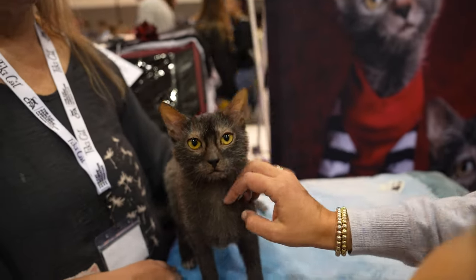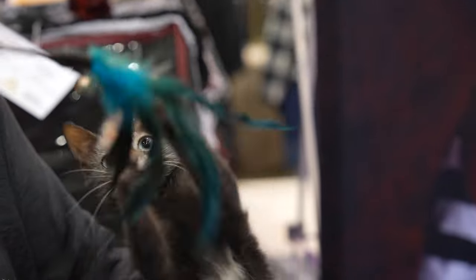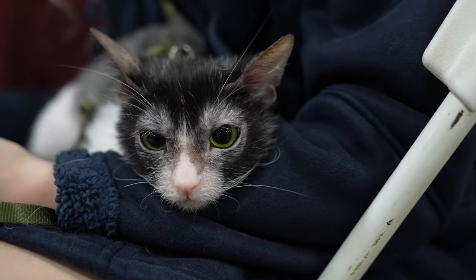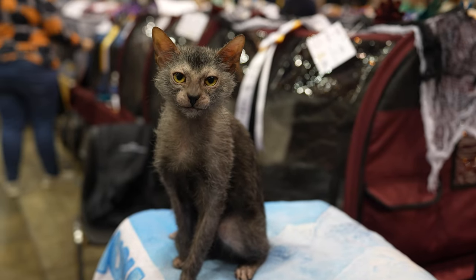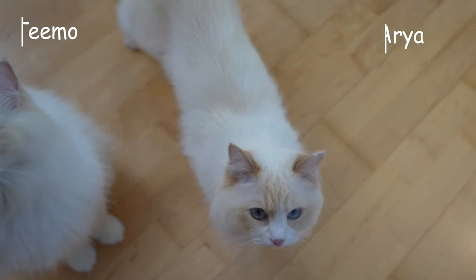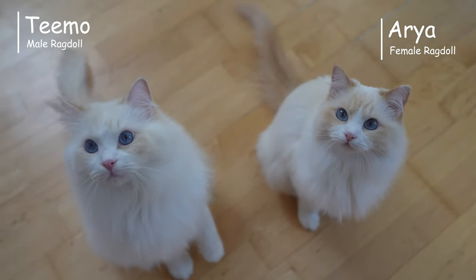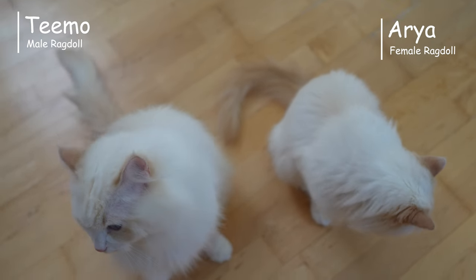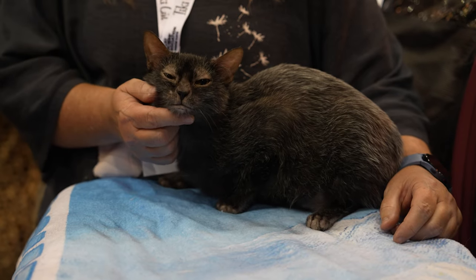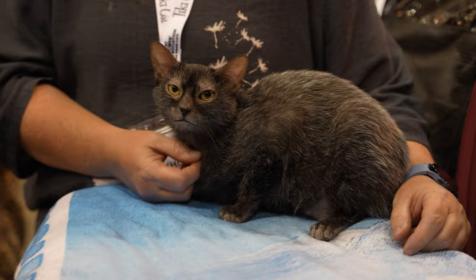So you're thinking about getting a Lycoi cat, and whether this cat breed is right for you. When you consider their friendly personality and werewolf look, it's easy to fall in love with a Lycoi cat. I am the cat butler, and my ragdoll cats, Teemo and Aria, are usually the stars of the channel. But today, we will discuss the things you should know before getting a Lycoi cat. We will even learn about the breed from the owners themselves.